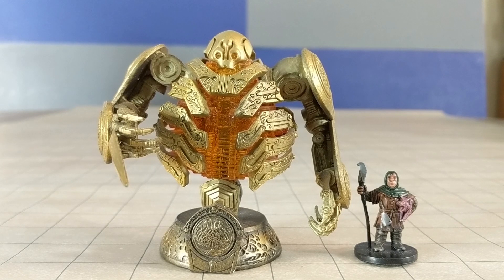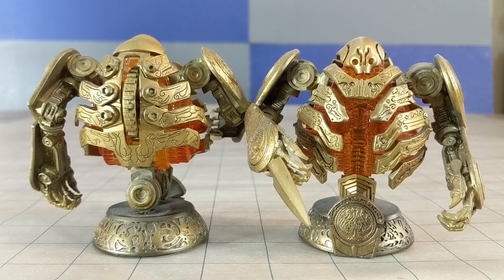First off, it's a Golden Army automaton from the movie Hellboy 2. This is part of the collector's edition of the DVD. The collector's edition is pretty expensive nowadays, but you can still find this particular robot on eBay for cheap. Fun fact: if you're wondering why I have two of these, I found one at a garage sale for 25 cents back in 2011.